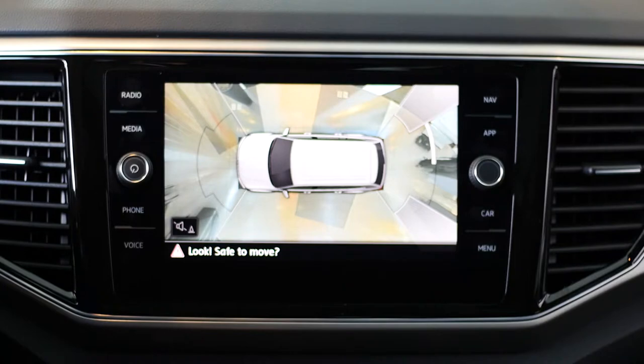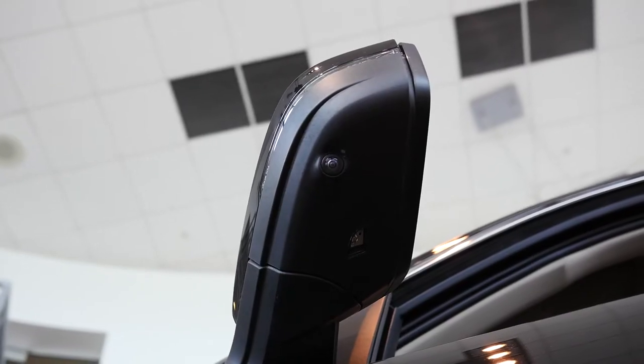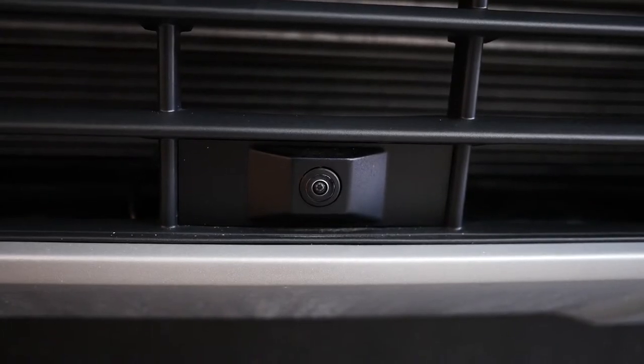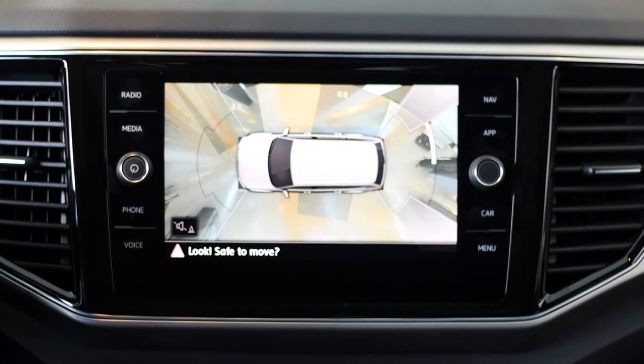In addition, the Atlas has an available overhead view camera. There are four cameras located on all four sides of the vehicle. All these angles work together to give you a full 360-degree view of the space around your Atlas.